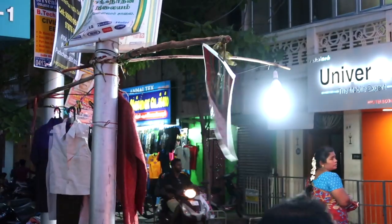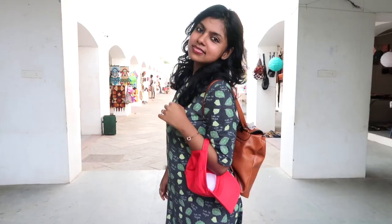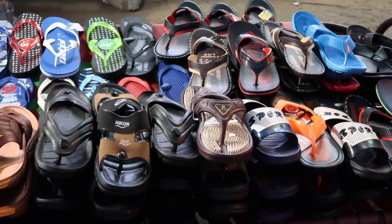MG Road and Nero Road are the two important places for the Sunday market in Pondicherry, and they have everything — from household items to clothing and slippers. The Sunday market is something that you must visit if you are planning to go there on a weekend.